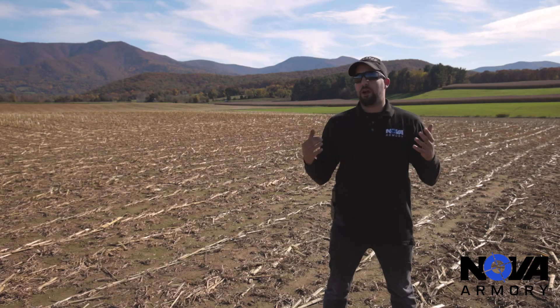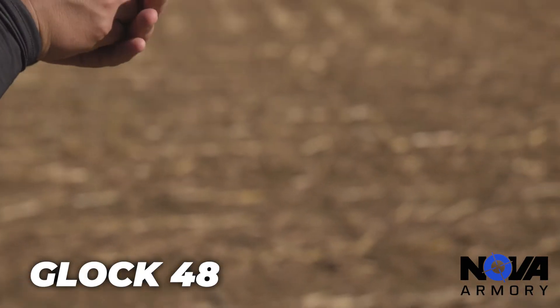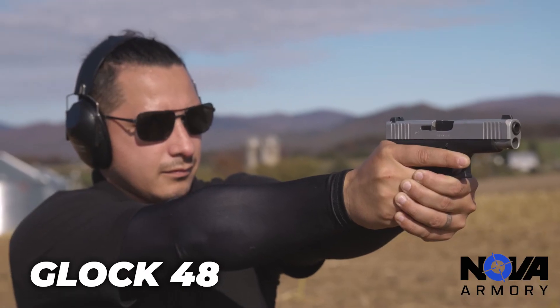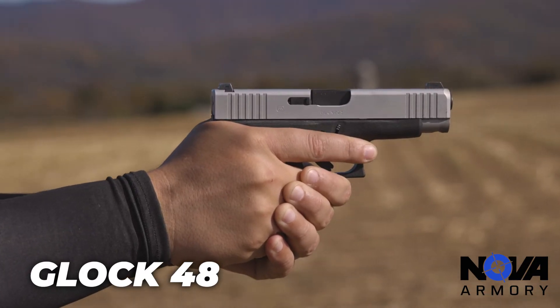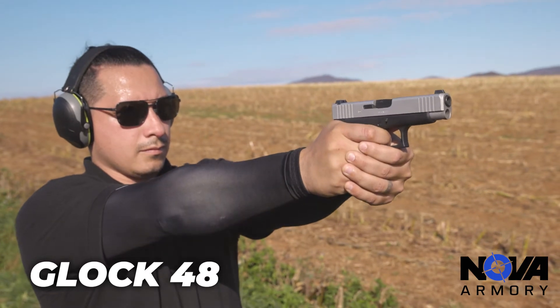The G48 would be a great option for you guys to conceal. It has a little bit of a longer barrel than the 43X, but it's still going to hold 10 plus one in the magazine. It's very, very easy to conceal. You can also carry it on your three o'clock position, which I think is a little bit easier to carry there.